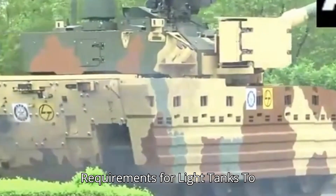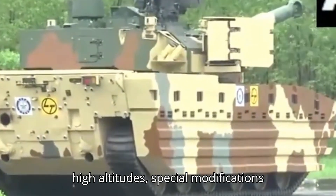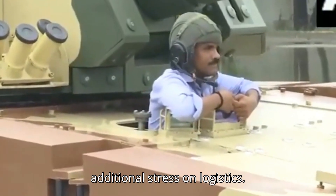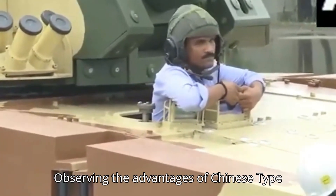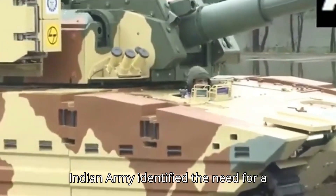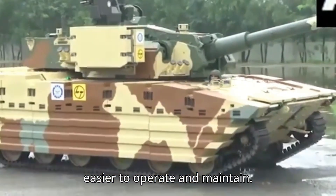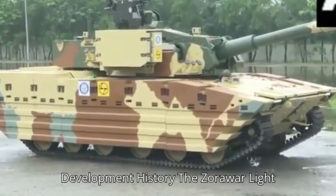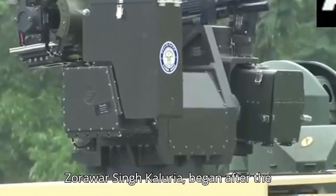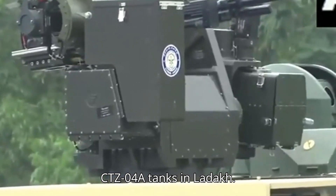To effectively deploy military platforms at high altitudes, special modifications and fuel types are required, placing additional stress on logistics. Observing the advantages of Chinese Type 15 tanks in the Galwan Valley, the Indian Army identified the need for a similar light tank solution that is easier to operate and maintain. The Zorawar Light Tank project began after the deployment of Chinese CTZ-04A tanks in Ladakh.